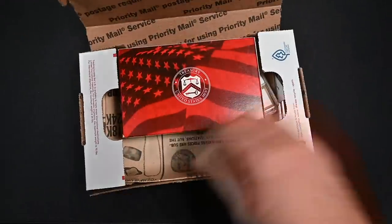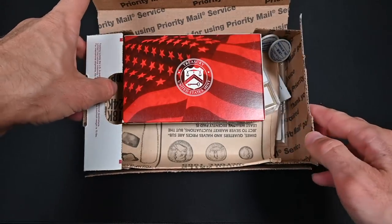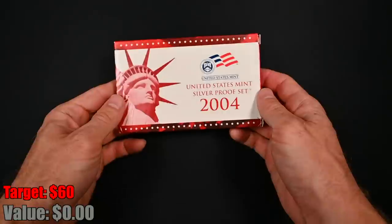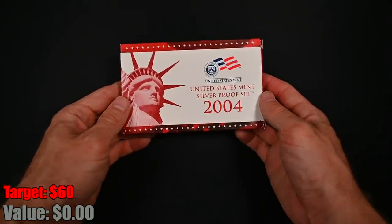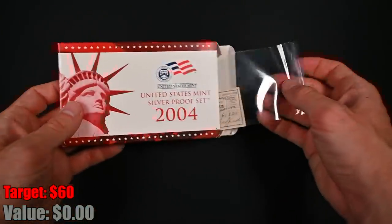We're going to go one by one on these because I see a whole lot of cool stuff in here. We'll start off with the big boy — starting off strong. A 2004 silver proof set. Not bad. That's chunky silver right there.